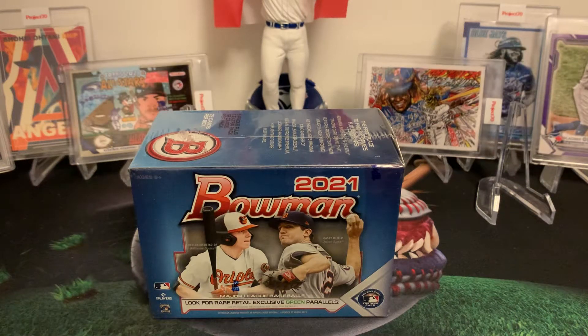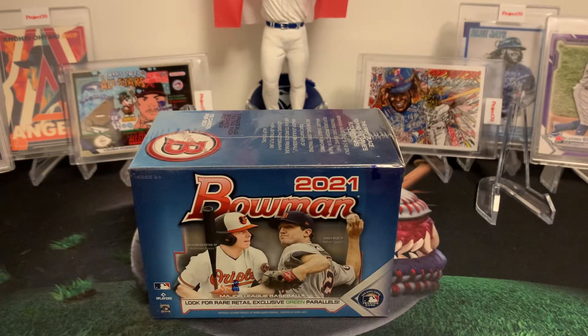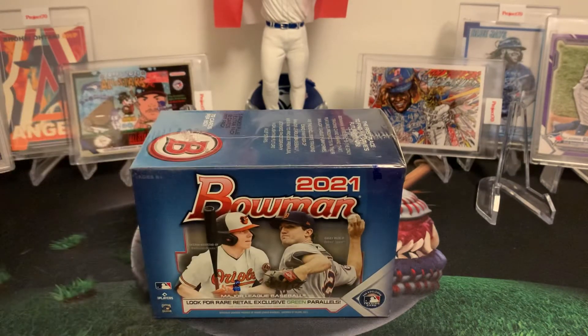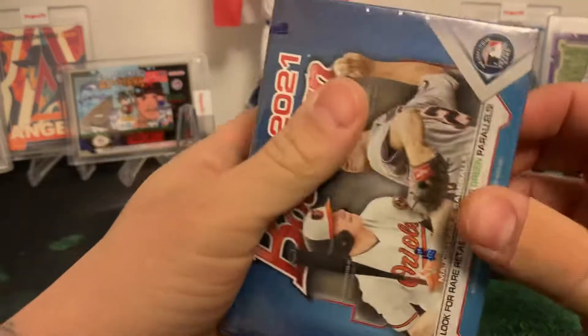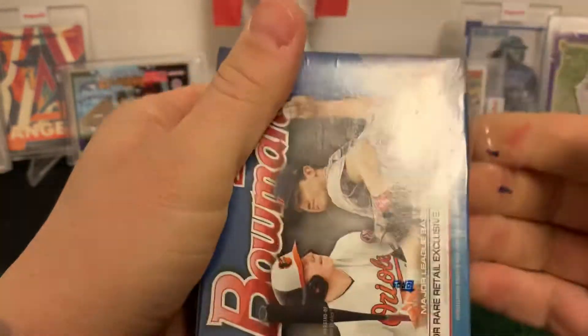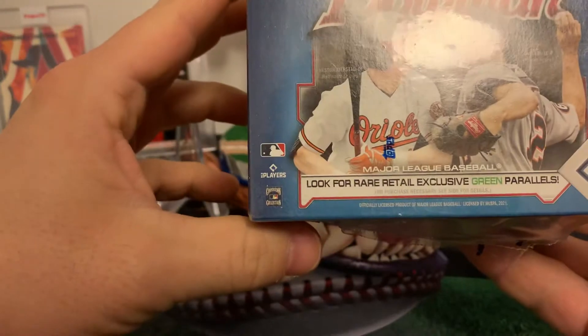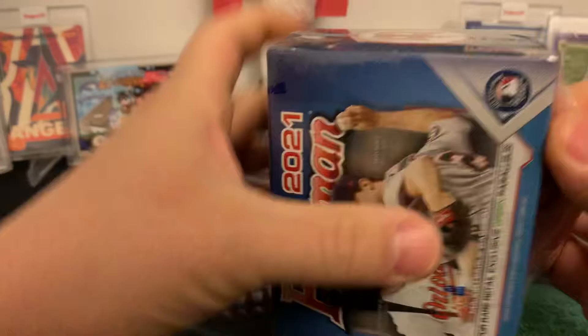Hey guys, G-Crew Card Rips again. This morning I decided to run into our Walmart and found me some 2021 Bowman. I never thought I would see that in there, at least not from this year again. We're going to tear into this one for everybody to enjoy. 72 cards in here and we're looking for those Rare Retail Exclusive Green Parallels. Let's see if we get something good in this bad boy.